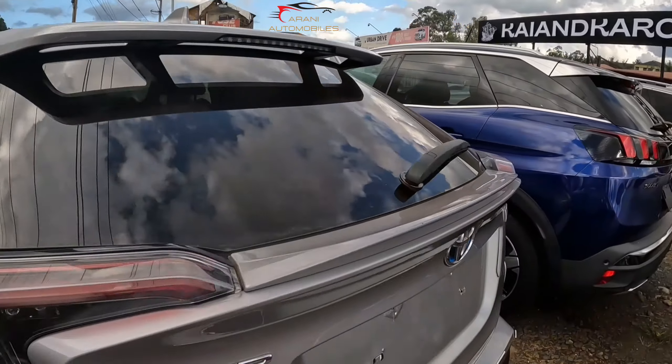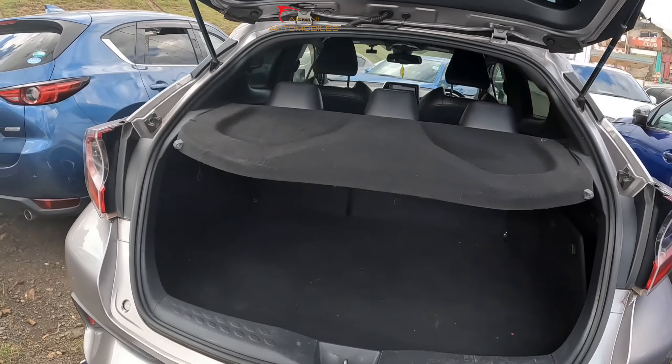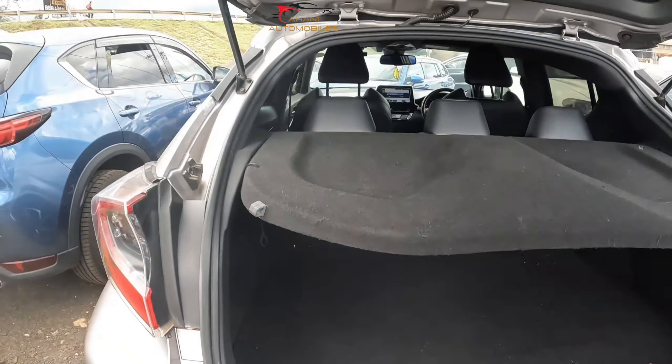Let me pop the trunk. Ketuangalia — a trunk space. This is a compact crossover SUV. That's the spacing of the boot — quite spacious.